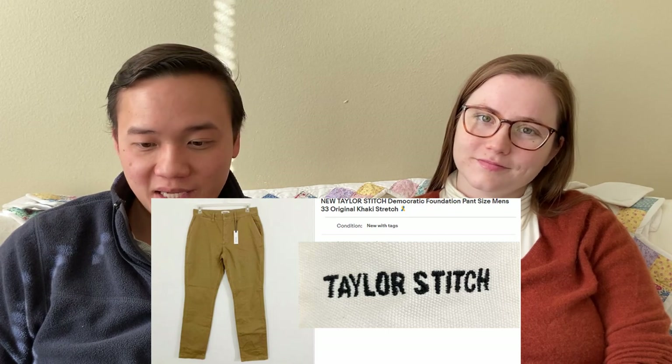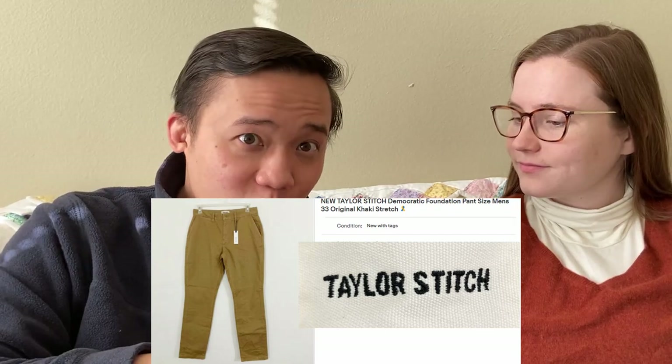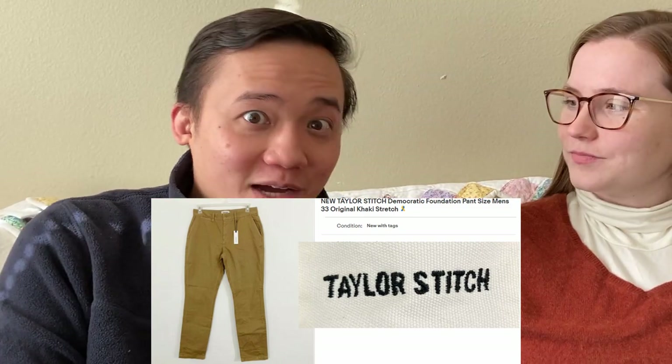We sold these new-with-tags Taylor Stitch pants for $79.65 on eBay. They're new, we bought them from the ThredUp Rescue box, and we already got good feedback. Taylor Stitch is one of our favorite brands to pick up. We've been finding it frequently recently, probably because we have an eagle eye for it now. These took longer to sell — I had them priced at $100 because I didn't see any others like this in that size. I'm happy to sell them for $70. It's a reminder that you can price things high, but it will take longer for them to sell.